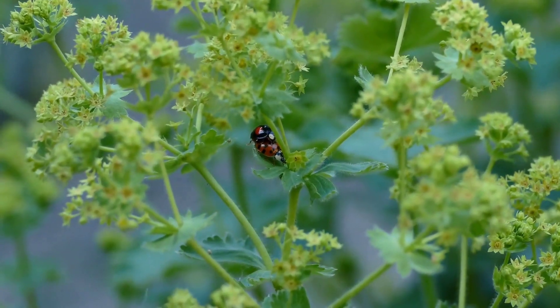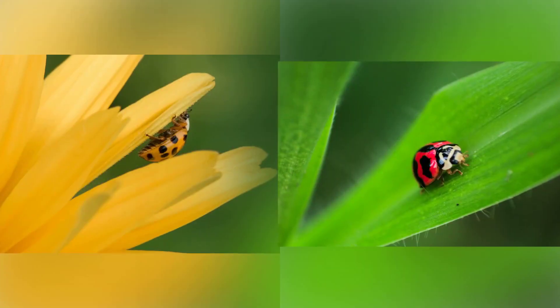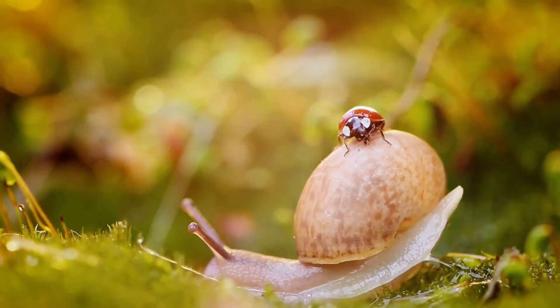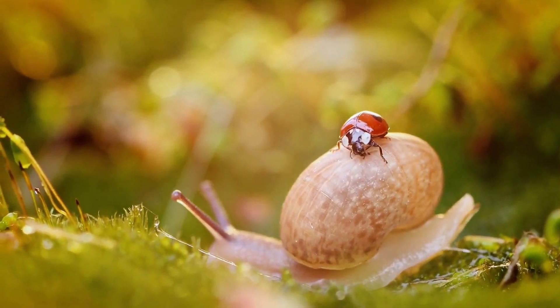Did you know there are 5,000 species of ladybugs worldwide? Some are red, some are yellow, and even orange and black. A popular one is the seven-spotted ladybug, known for its red body and black spots.